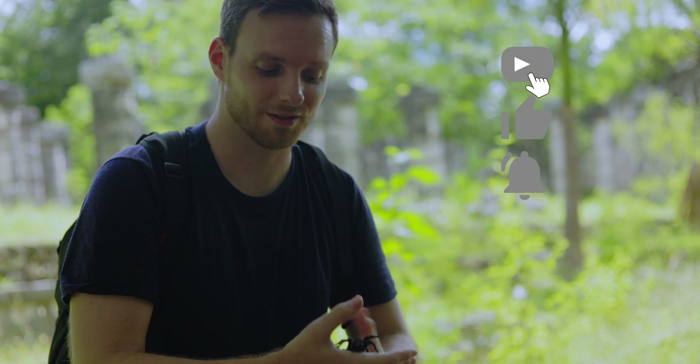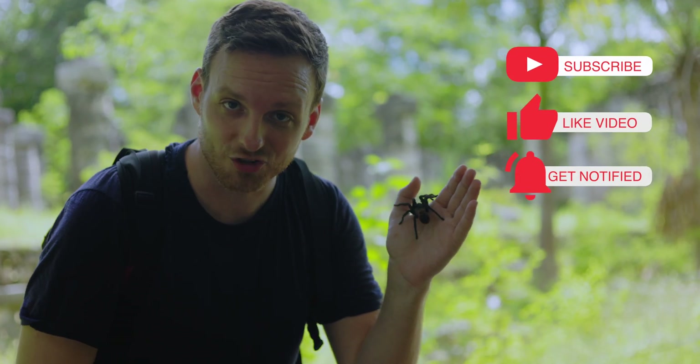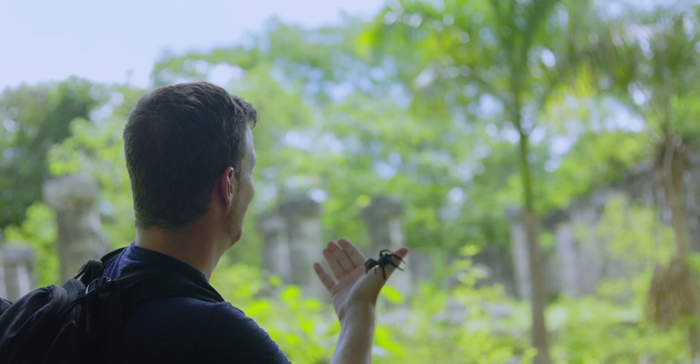If you enjoy watching videos like this with tarantulas in the wild, make sure you leave a comment and subscribe to the channel — one of the only channels that really shows you tarantulas in the wild at amazing places around the world.